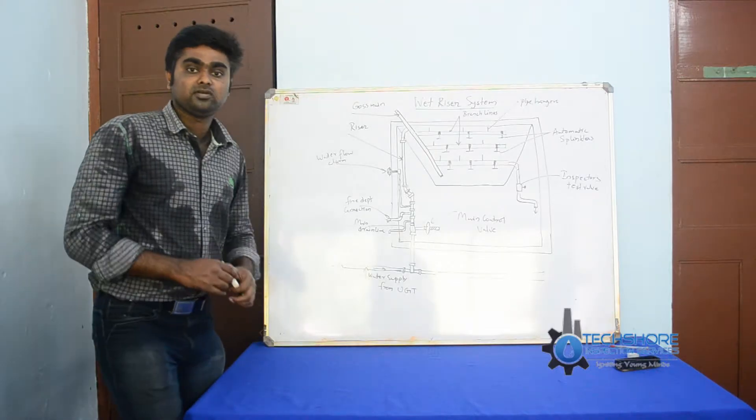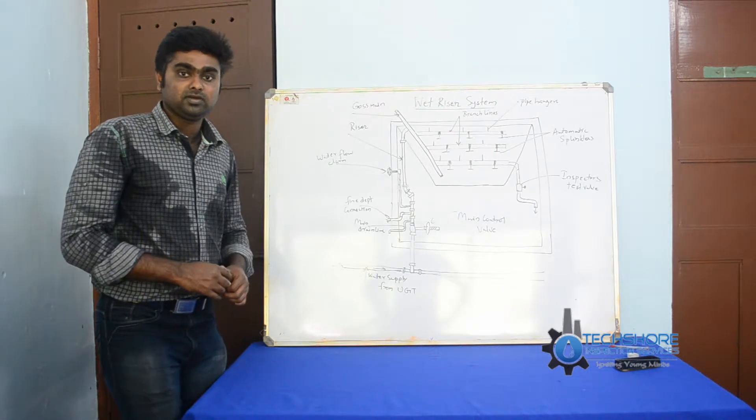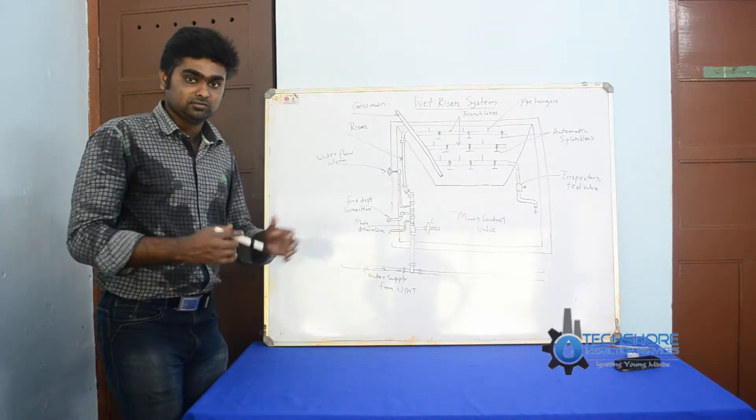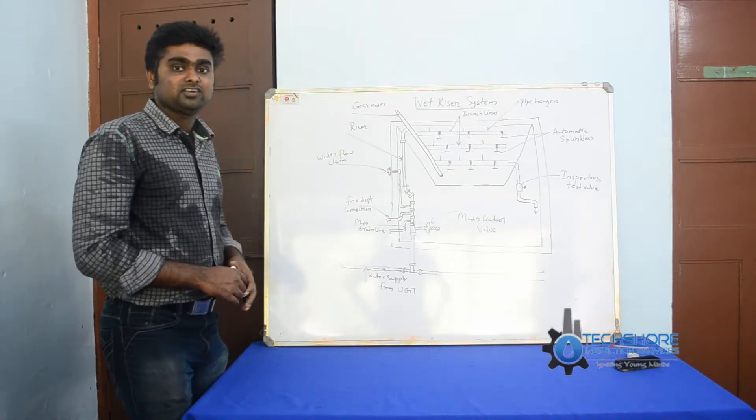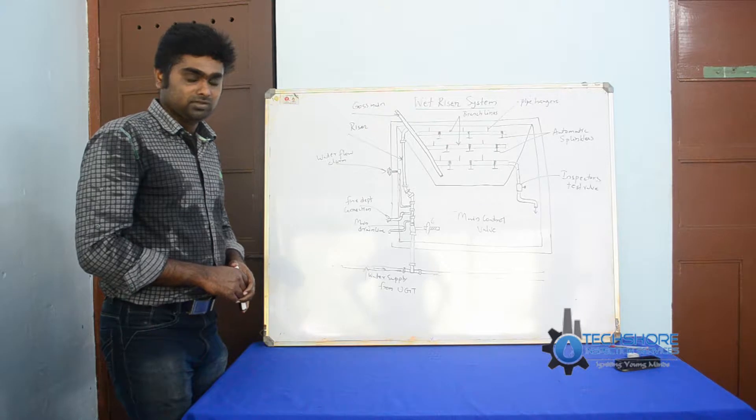Hi friends, I am Manu, the founder of the MEP department in structural inspection service at Cochin. Now I will explain to you about the wet riser system in a firefighting method.